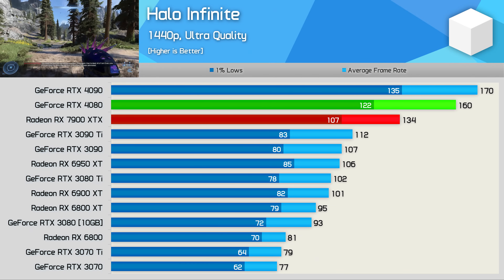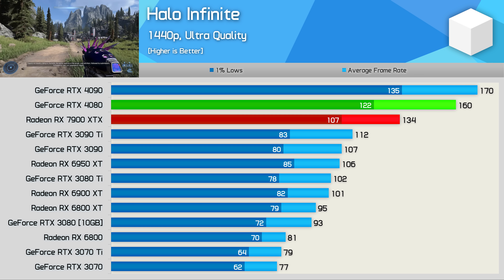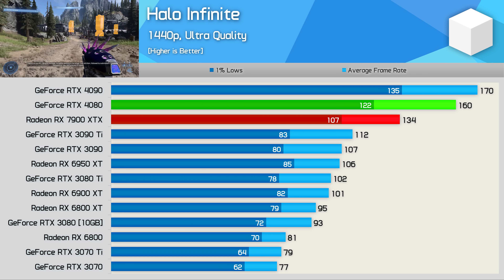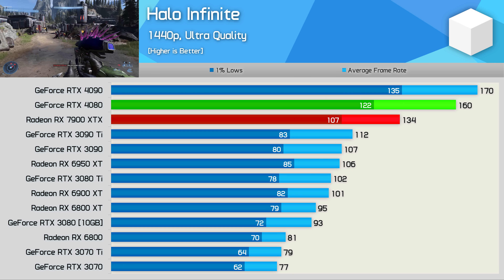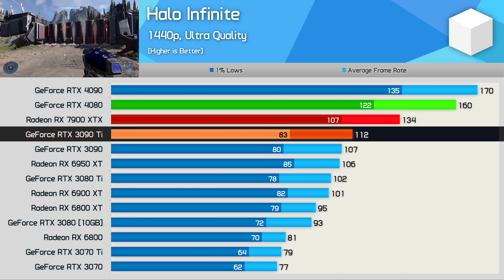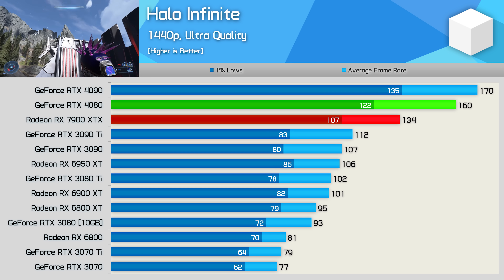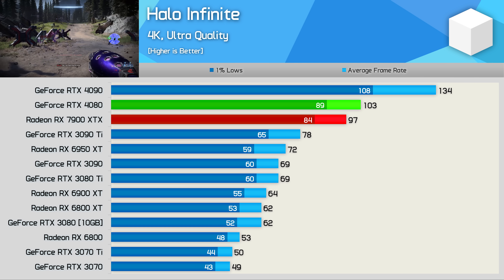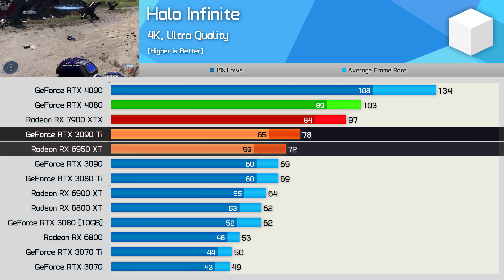Halo Infinite is a game AMD skipped in their review guide — likely because the 7900 XTX is very weak here, though AMD says they are looking into it and a future driver may correct performance. This once pro-AMD title sees the 7900 XTX trailing the RTX 4080 by a large 16% margin, making it just 21% faster than the RTX 3090 Ti and 26% faster than the 6950 XT — very disappointing. At 4K it shapes up a little better, at 6% slower than the RTX 4080, but a more impressive 24% faster than the 3090 Ti and 35% faster than the 6950 XT.